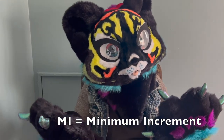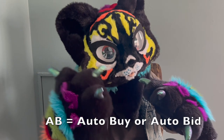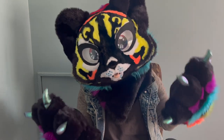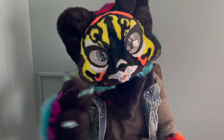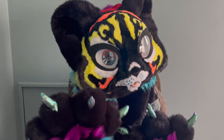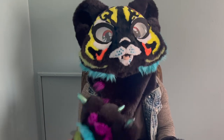MI stands for minimum increment, which is exactly the same as minimum bid, just a different, lesser-used acronym. AB stands for auto buy. This is the maximum amount that the artist will set, and this is a guaranteed slot on the YCH commission. Some artists do a certain percentage above their starting price. For example, if the piece started at a hundred dollars, the auto buy might be a thousand, and that will automatically end the auction. Again, it's an artist by artist basis.